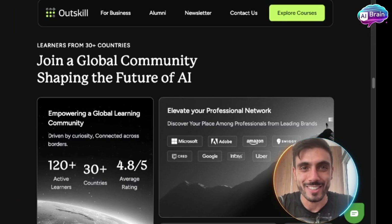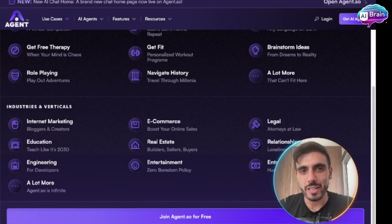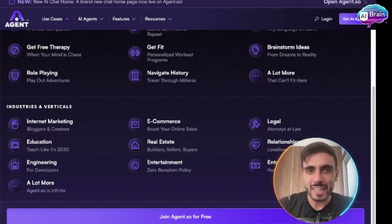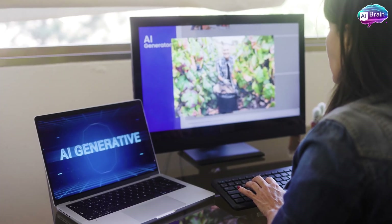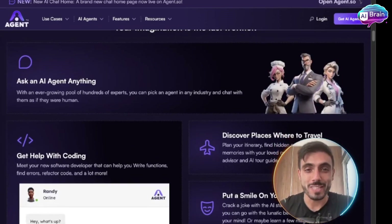Let's get back to the video. Who is it for? If you're a freelancer, solopreneur, or even a small business owner, Agent.so gives you leverage without needing to hire a team. It's ideal for those juggling too many things, wearing too many hats, or trying to scale. It's your silent, reliable worker in the background, and it can literally do anything you want for your business.